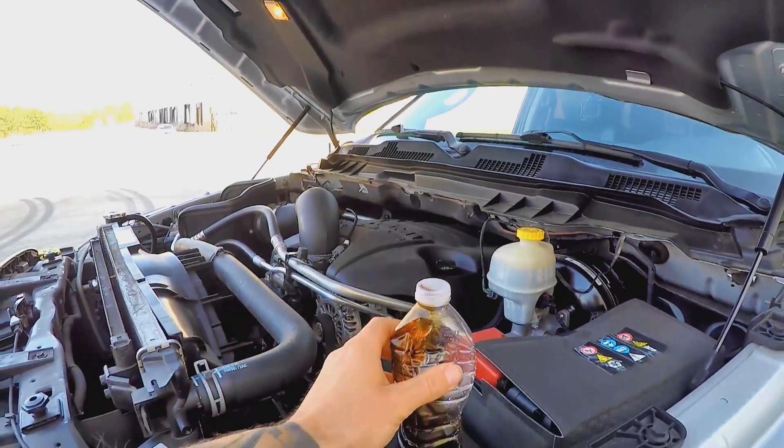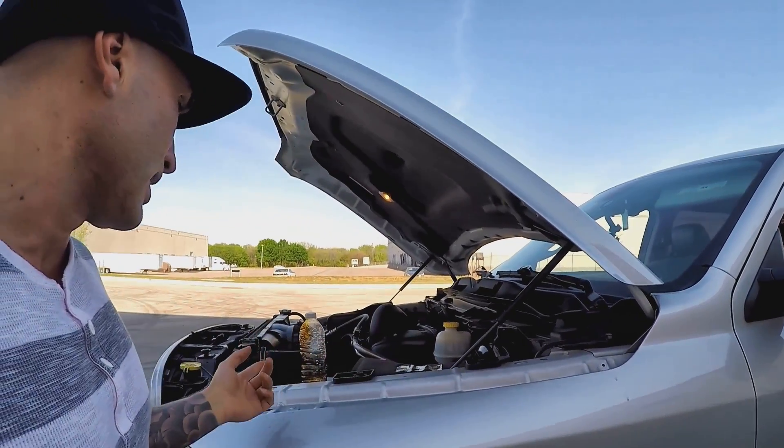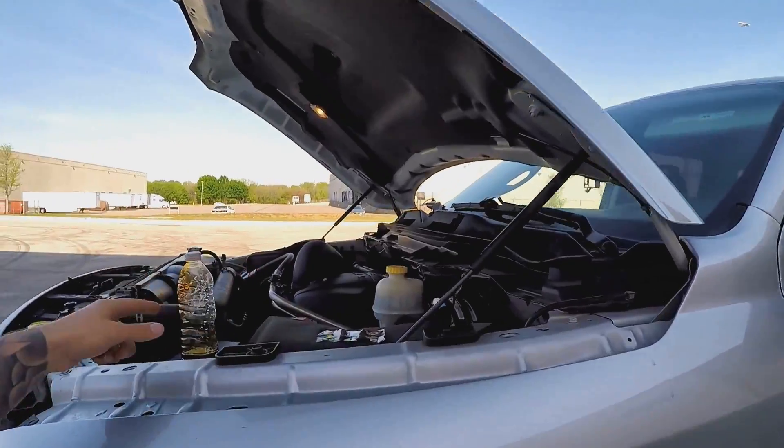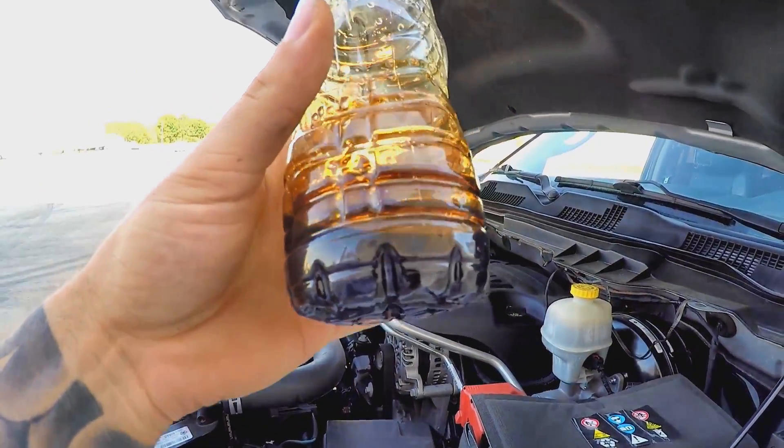That gunk would have gone back into the engine. My engine is higher mileage — 107,500 miles right now. As I mentioned, oil has a tendency to break down a little more at the end of its service life, and this was drained right before I changed the oil, so you're seeing the worst-case scenario of what the catch can would capture.